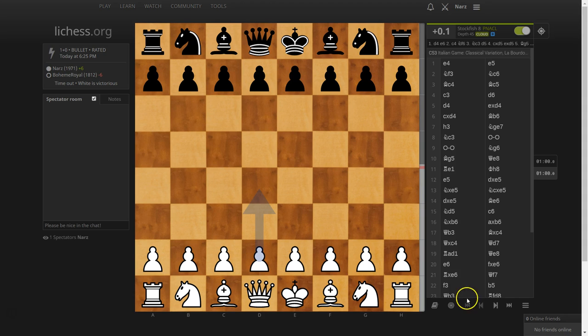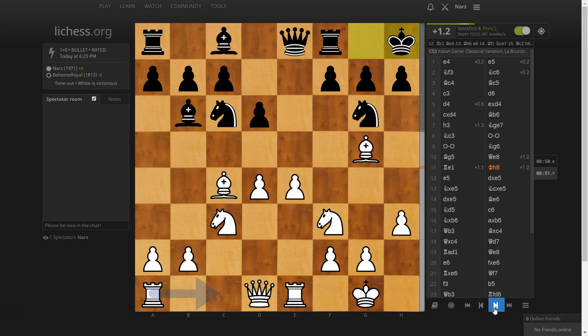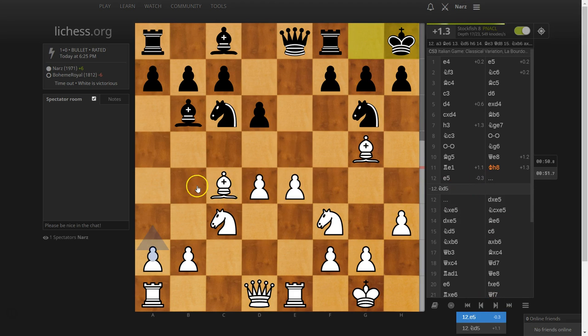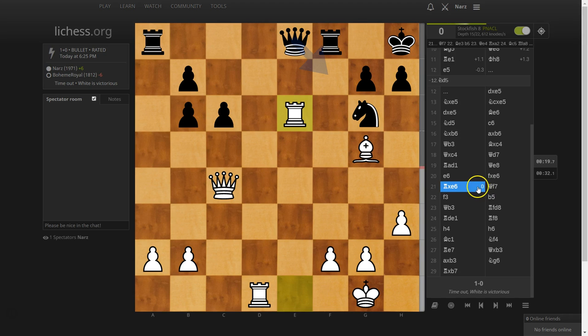I'll just drink some water and show you another amazing feature soon. Looking at this game, I thought it was actually pretty decently played. I lost all my advantage here — I should have been more patient. You can go over variations, create sub-lines, and play around. This is one of the best ways to improve — it's not really enough to see 'the computer says plus one.' You have to understand why white is doing well, and that means going over variations.